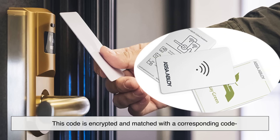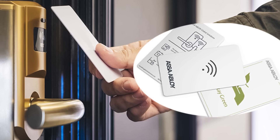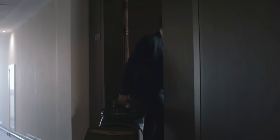This code is encrypted and matched with a corresponding code stored in the lock on your door. It's sort of like a secret handshake between the card and the lock. So even if someone found your key card and tried to open another room, it simply wouldn't work.